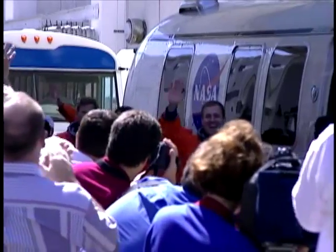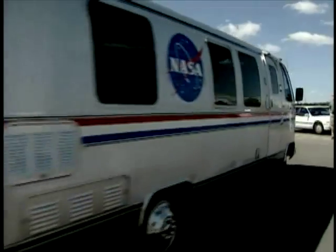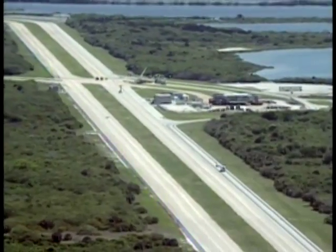All of us come out together and then we get into what we call the Astrovan. The van takes the crew to the space shuttle. On the way, they can see Columbia through the window.